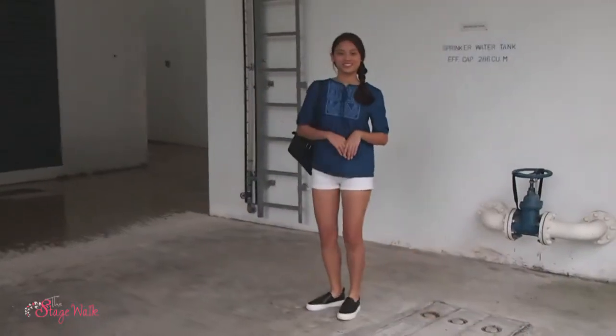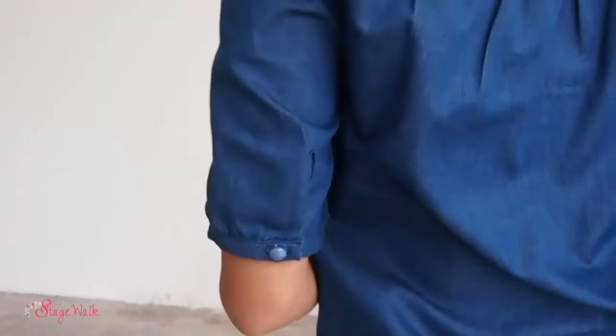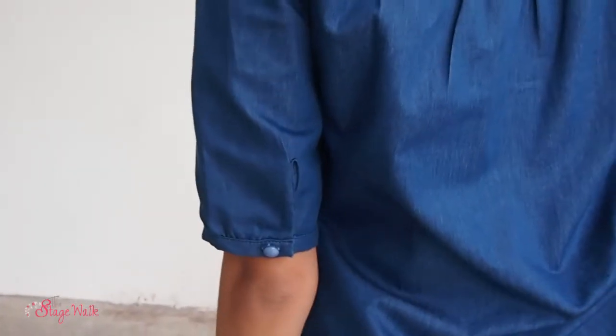For me, I prefer the top version because I'm more of someone who likes wearing shorts, so the top version will be a perfect pick for me. On lazy days like this, you just need to throw on the denim dress or top and you're good to go.